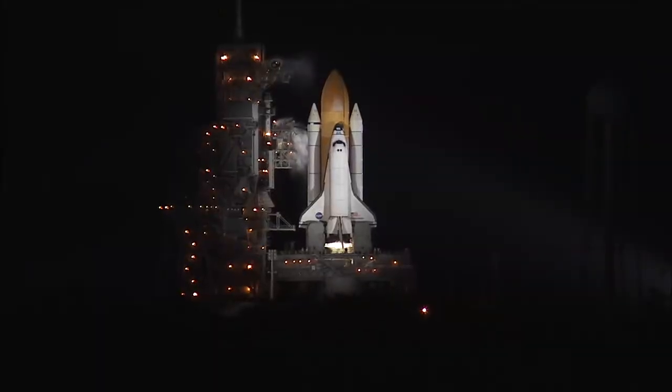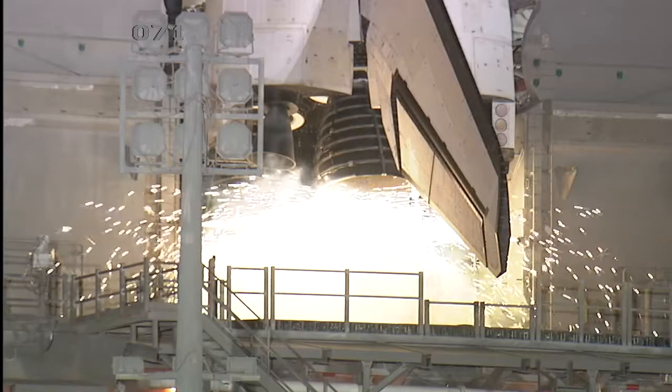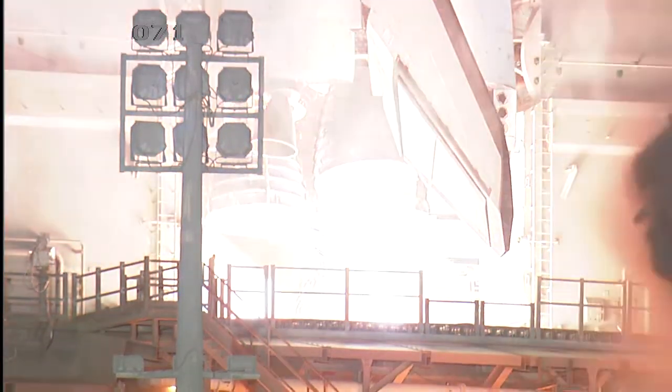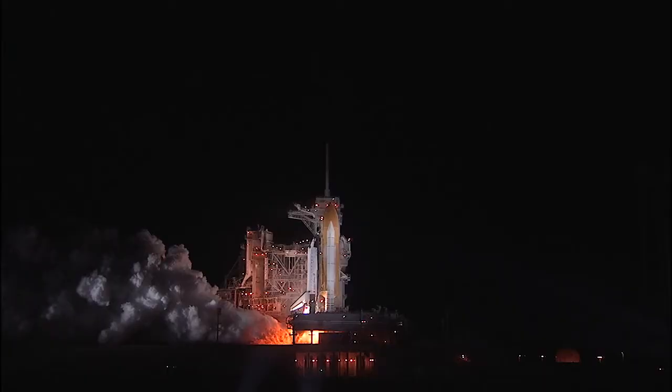We're T-minus 10. 9. 8. 7. 6. 5. 2. 1. 0.